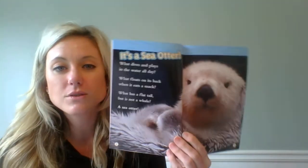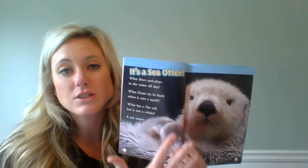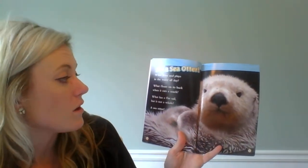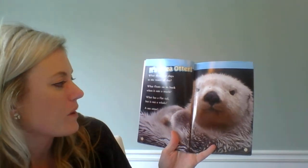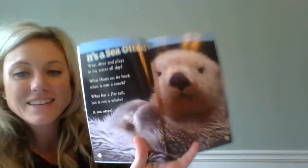When we are reading, there are also other important things like headings. The headings tell us what this page or pages are going to be about. So — it's a sea otter! What dives and plays in the water all day? What floats on its back when it eats a snack? What has a flat tail but is not a whale? A sea otter!